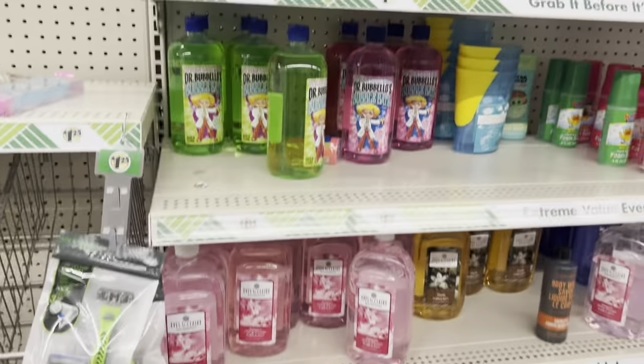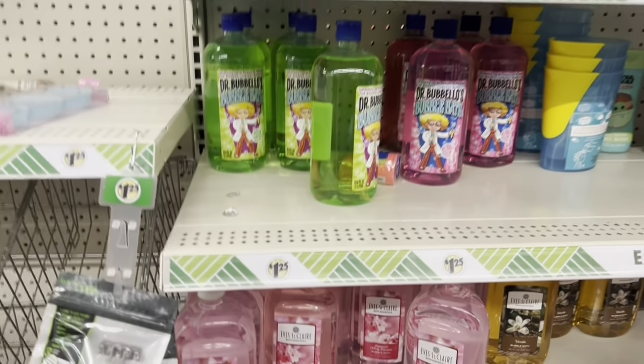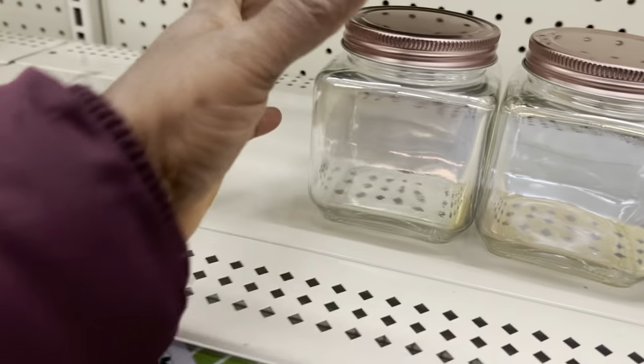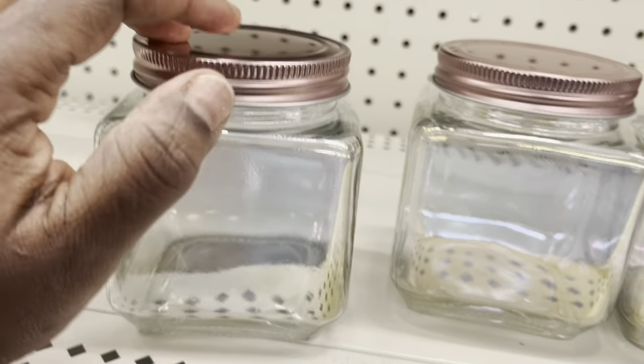I showed you guys these bubble bath things here as well — I like these ones. The iridescent jars and things. And you got your gloves.